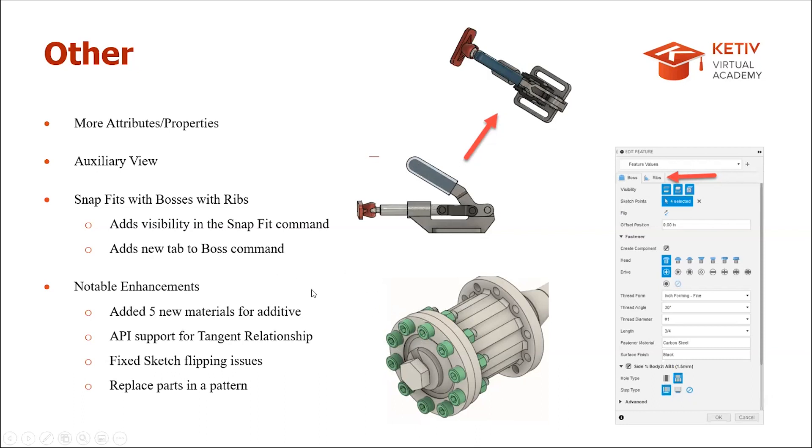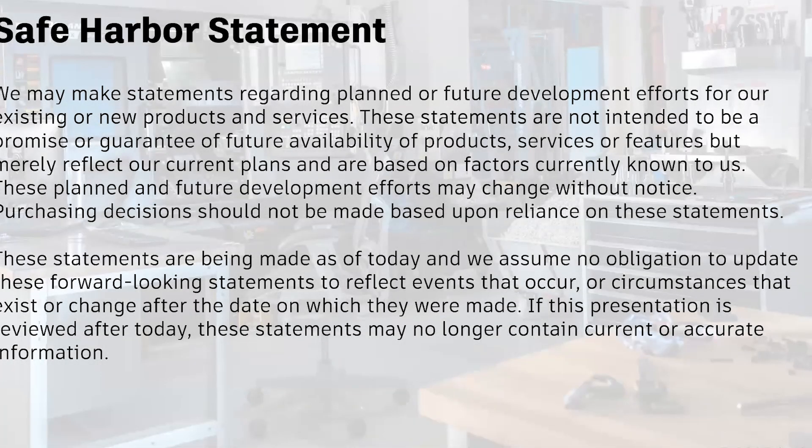That covers design from January to May. Brian passes it over to Chris for the manufacturing section. Chris opens with a safe harbor statement: some items he'll mention may be in preview or internal discussions, so he can't guarantee any timelines or actual development of those features.